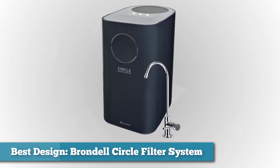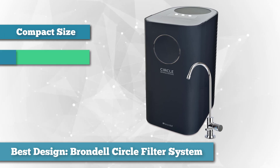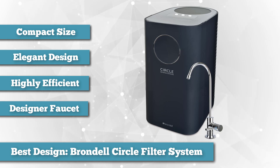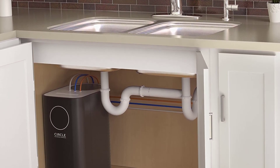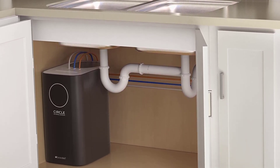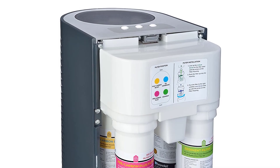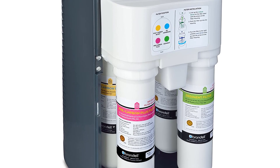Next on the list as best design, we have the Brondel Circle Water Saving Reverse Osmosis System. The Brondel Circle looks very different from the vast majority of reverse osmosis filter systems. Everything is enclosed in an attractive box, which reduces exposed tubes under your sink and looks a lot tidier. In addition to its novel look, the Brondel is highly efficient when it comes to water usage. The system features an intelligent smart valve that, along with a circular reservoir, helps eliminate back pressure, making it about the most efficient non-pump RO system available.